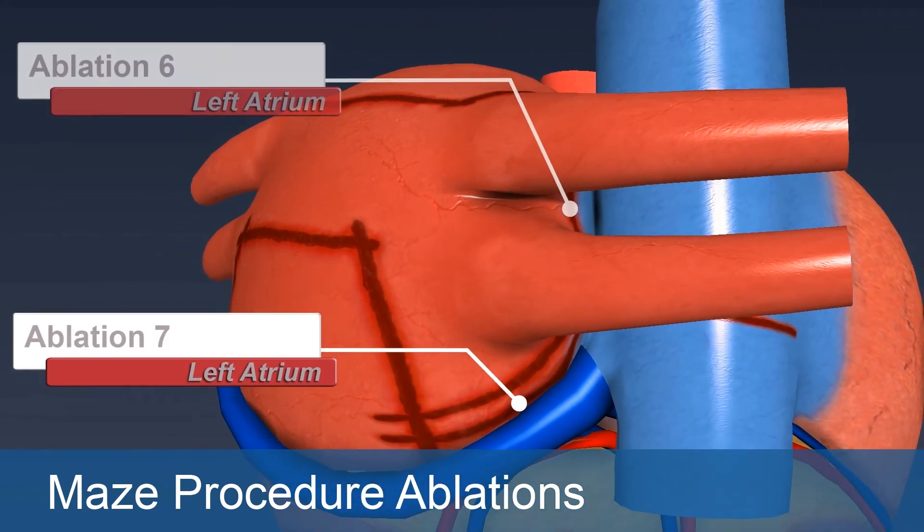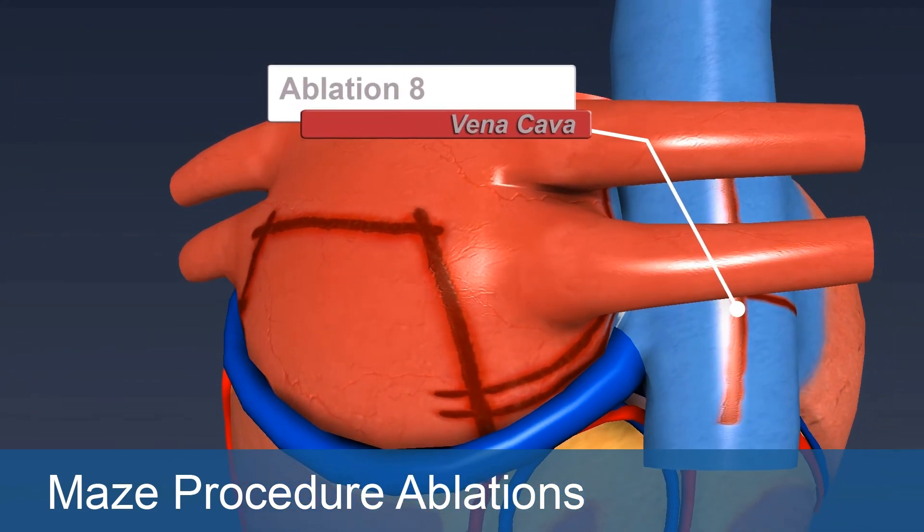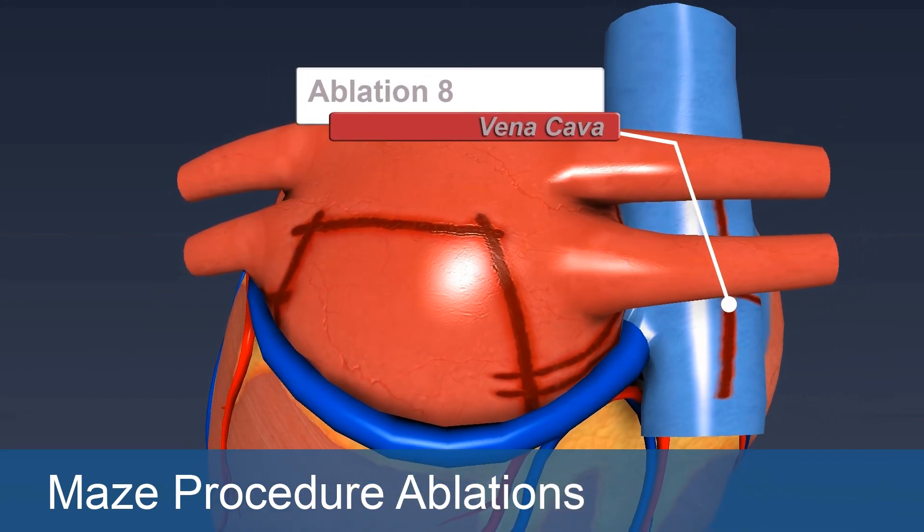That's called an ablation, and it can be done sometimes through a catheter and sometimes through surgery, where the surgeon goes in and actually operates on the heart.